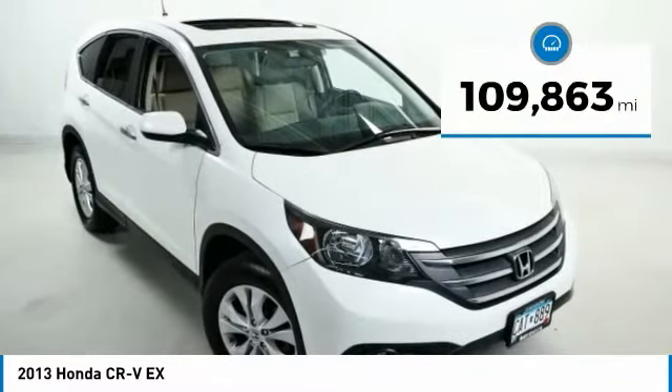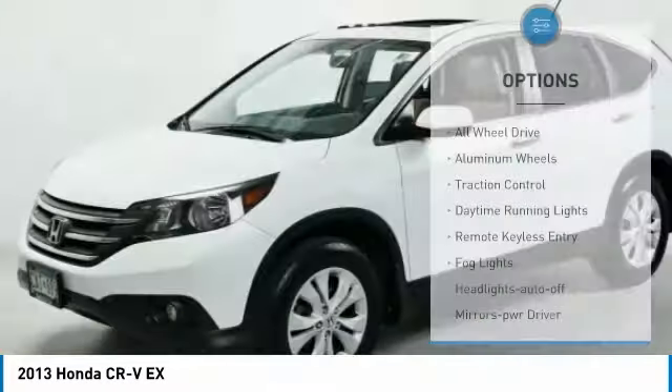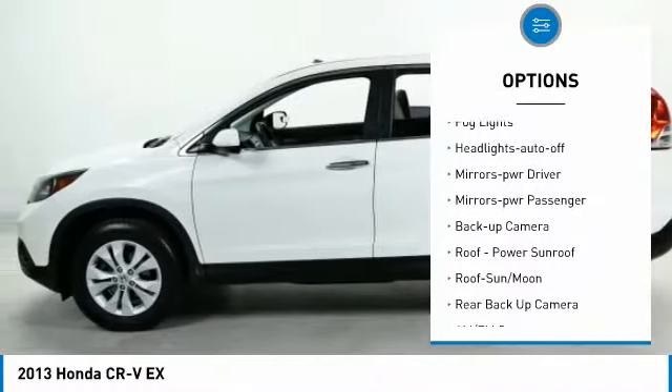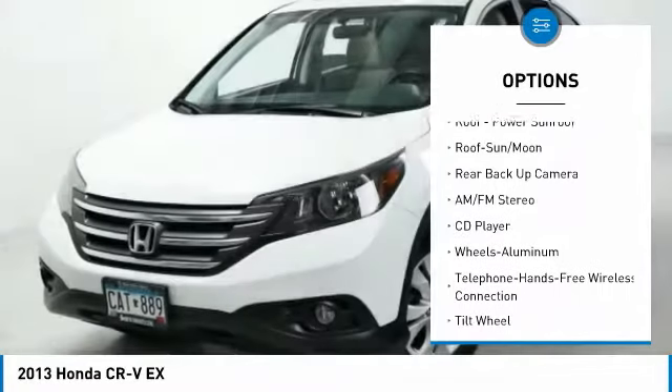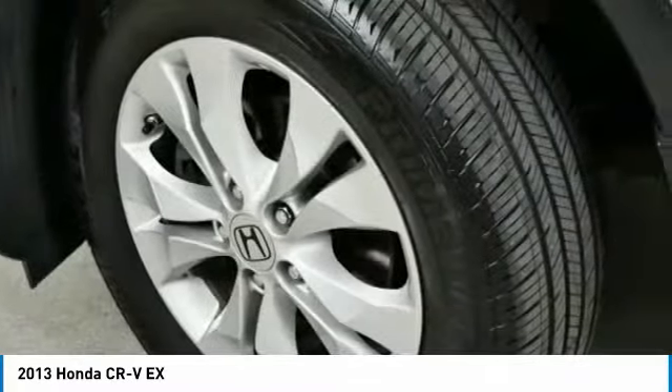This vehicle has less than 110,000 miles. Here are some of this vehicle's great options: all-wheel drive, aluminum wheels, traction control, daytime running lights, remote keyless entry, fog lights, headlights auto-off, mirror memory, power passenger mirrors, and backup camera.